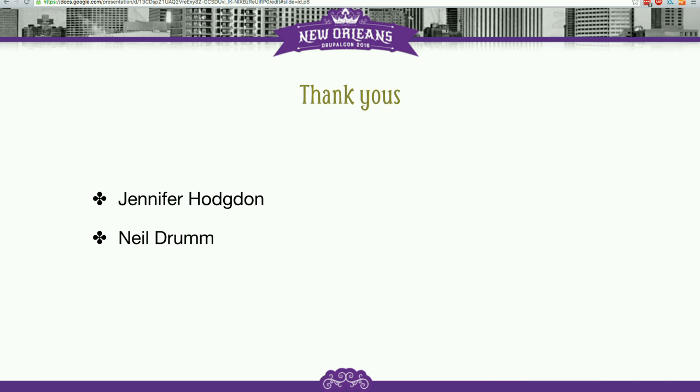The documentation itself is written by everyone that contributes to Drupal Core. We have to say thank you to all the developers for taking the time to write comments for the code they're writing and making sure that they write accurate comments and update them when they change the code, which in most cases they do.